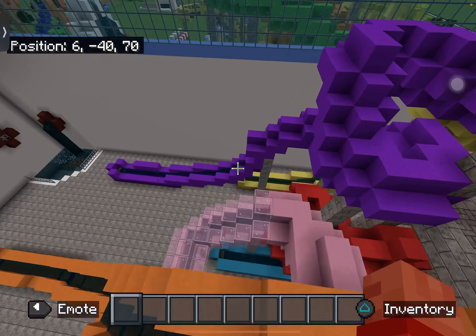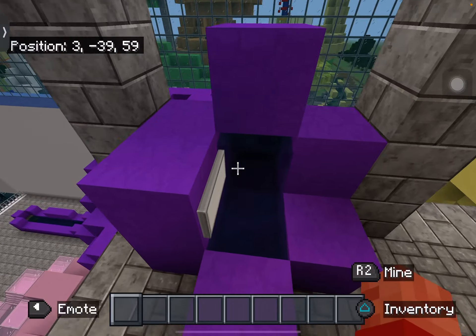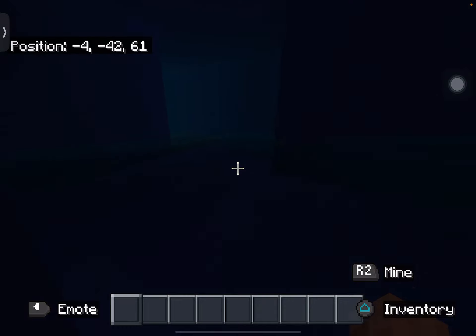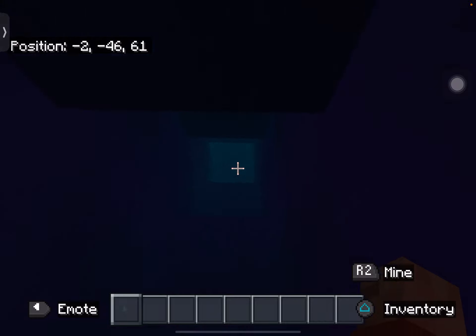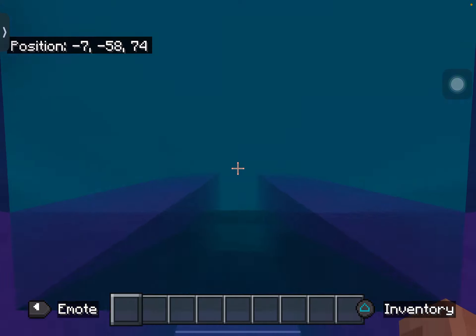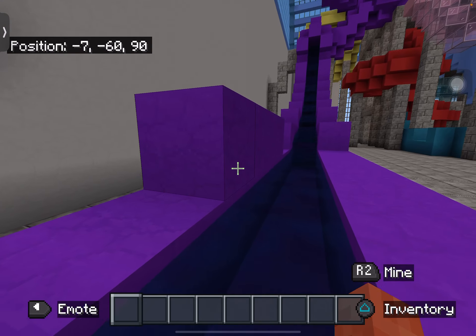All right, last one — we are going down this purple one here, the fastest drop in history. It starts with turning and the drop is very unexpected. I don't want to see it coming — but whoa, here we go! It shoots you out like a cannonball.